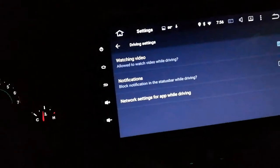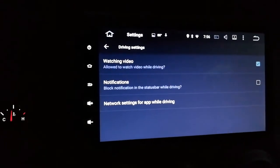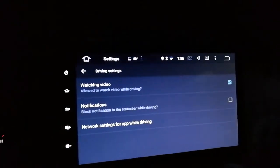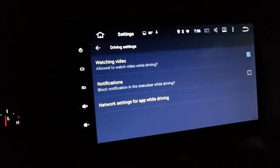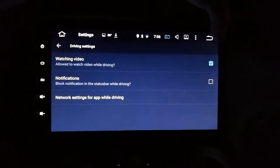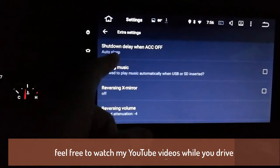Driving settings - this is cool. You can make it so you can watch videos while driving. If you uncheck that you couldn't watch YouTube or the built-in video player. China doesn't care, you can do whatever you want.